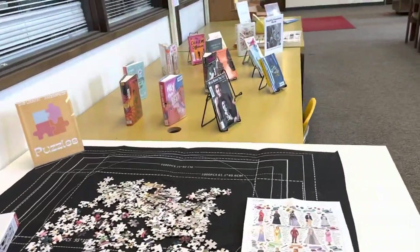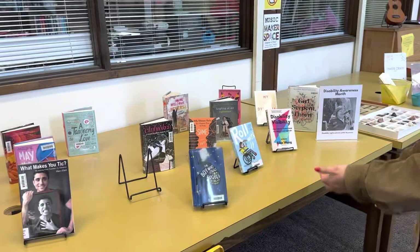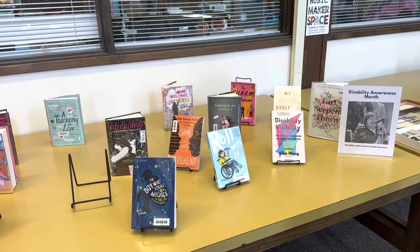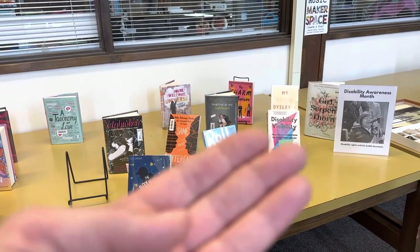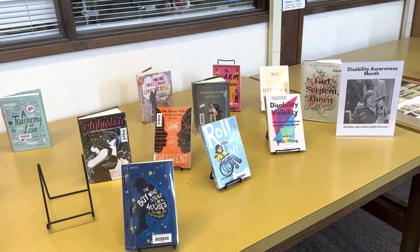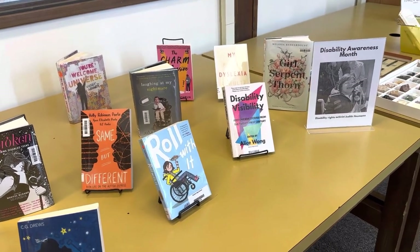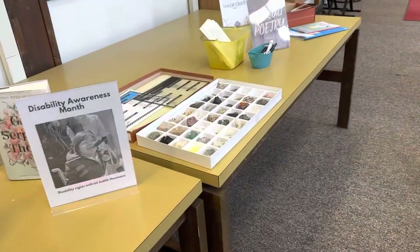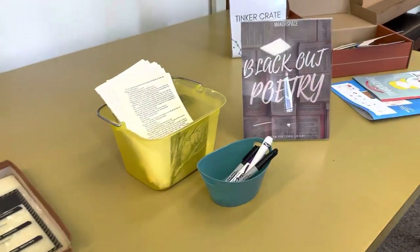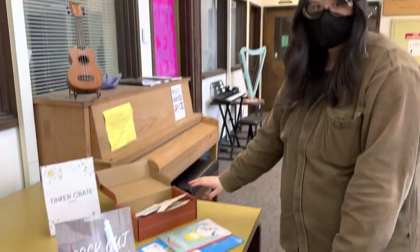You always have really great book displays. This is our Visibility Awareness Month display — absolutely fabulous. We try to follow all the American Library Association celebrated cultural events and themed months. Blackout Poetry is always a popular one at the high school as well. And there's a tinker crate out here for students to complete — we're trying to circulate those. They're kind of a one-person, one-shot maker activity, but they're cool and we gave it a try this year.